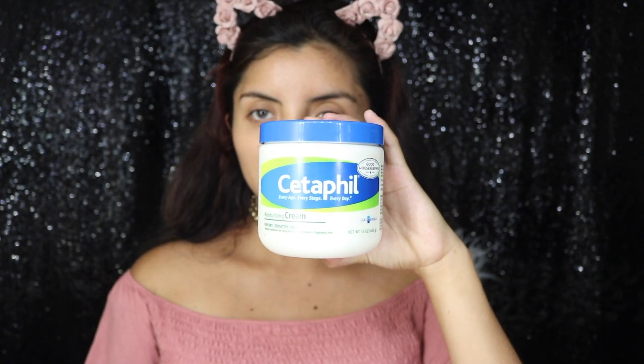I'm going to be moisturizing my face first with Cetaphil cream, and this one is one of my favorites. I usually buy mine at Walmart or Target.